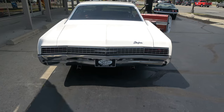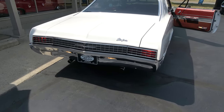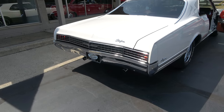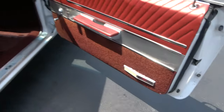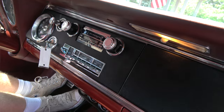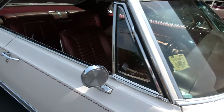Interior lights and backup lights work. The car runs out — just a nice car. You're looking for a good driver, I think you'll have a blast with it. The blower motor works, wipers work.